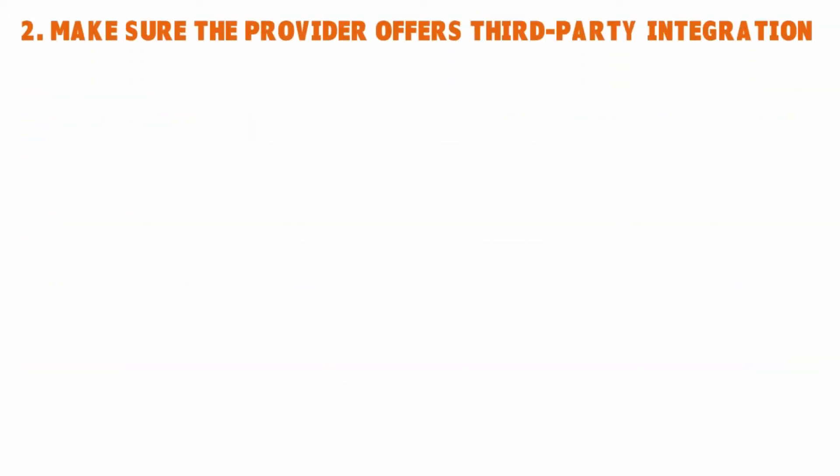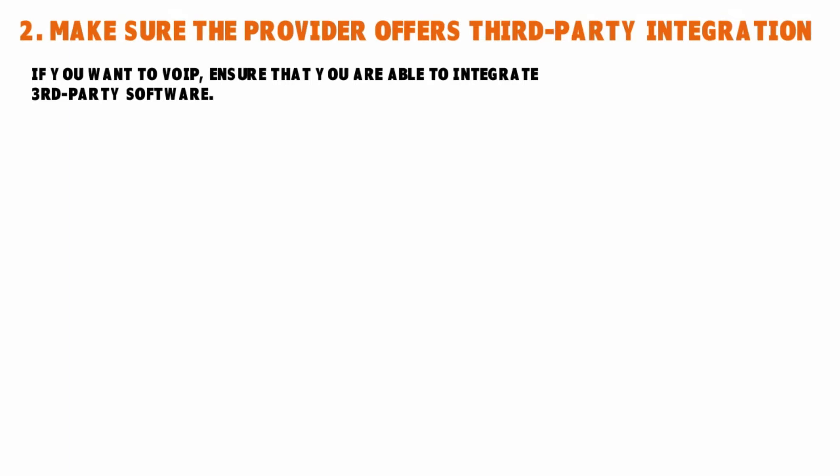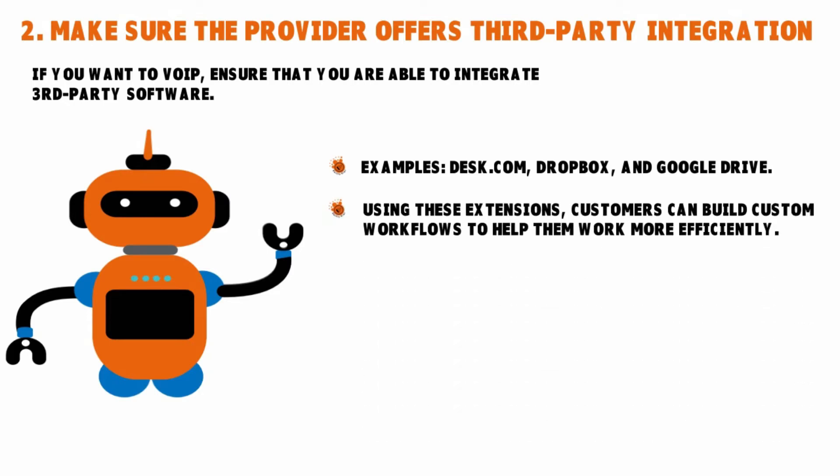Number two: make sure the provider offers third-party integration. This is very important. If you want VoIP, you want to make sure you are able to integrate third-party software, because VoIP is basically software. These systems can have a list of pre-built integrations with apps the vendor believes you will like — things like Dropbox, Google Drive, Desk.com. If you use these extensions, you can build custom workflows to help your work flow more efficiently.